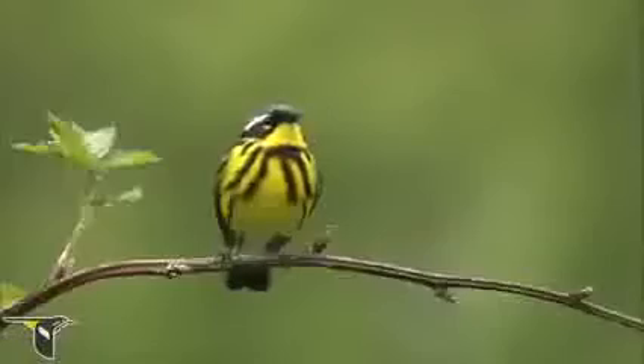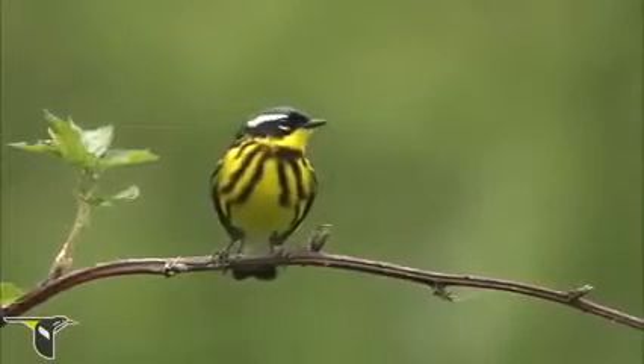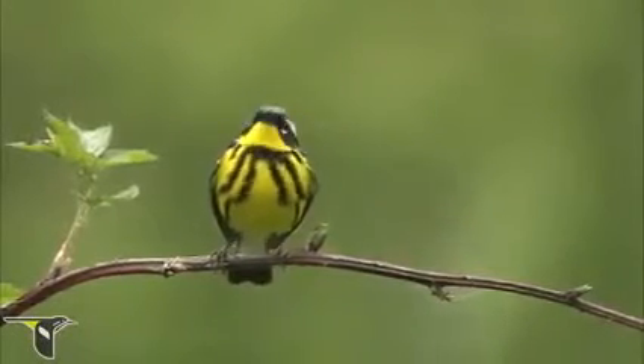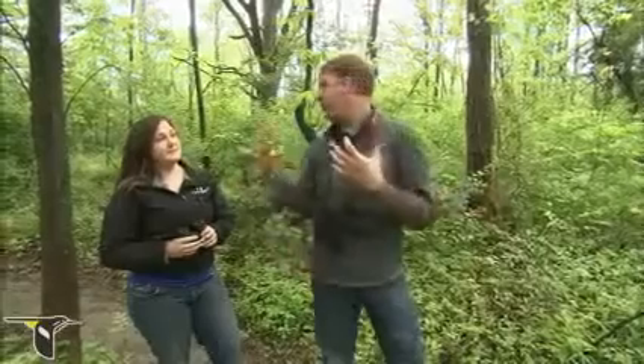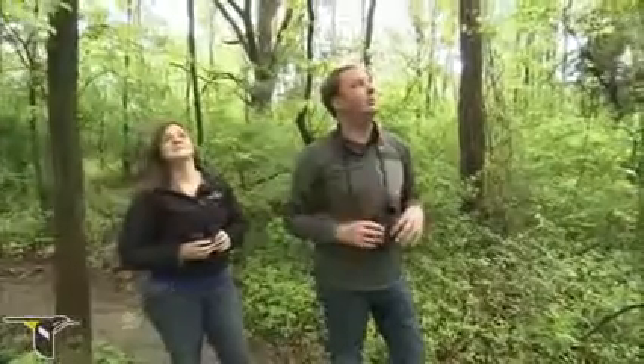Sometimes when you're pishing to call birds in, the thing to do is to not get totally out in the open, because birds kind of figure out what's going on if you're standing out in the middle of an open field. When we're in this area and a little more obscured, it's a better place to start pishing for birds.